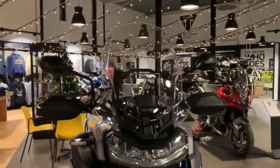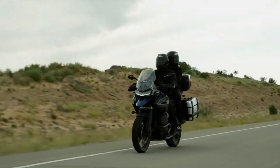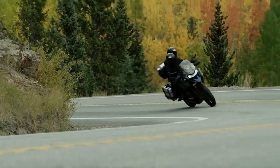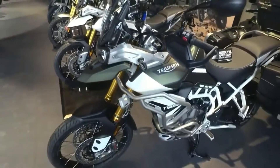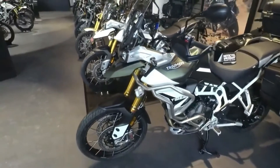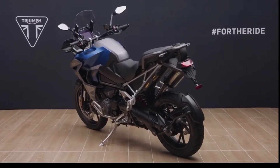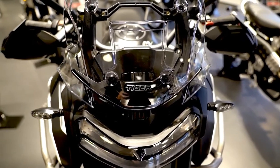Designed to deliver all the advantages that have made the Triumph Tiger 900 so successful in the middleweight category, the new T-plane triple crank brings the best of both worlds: the low-down tractability of a twin at the bottom end, making it great off-road, combined with the performance benefits of a triple at the top end, which makes the Tiger even better on the road where riders spend most of their time.